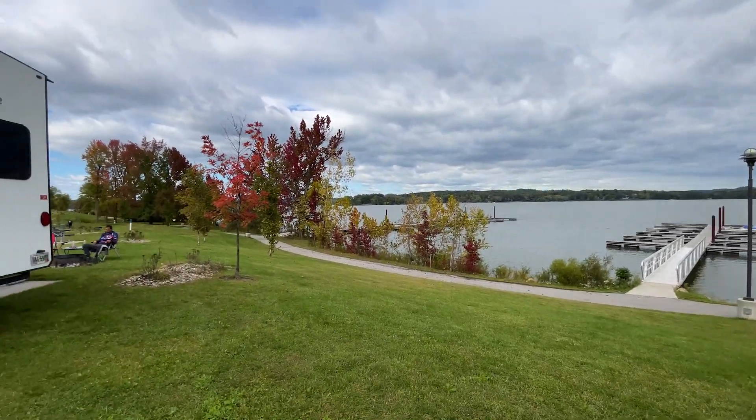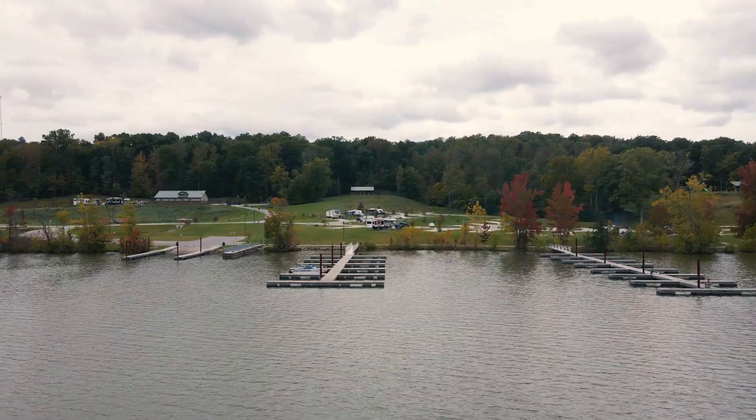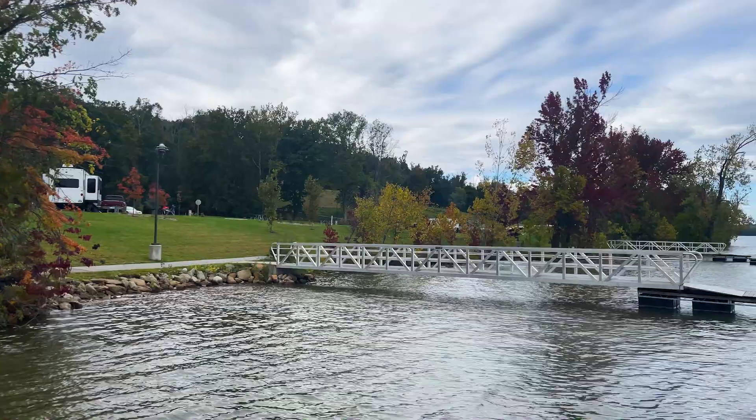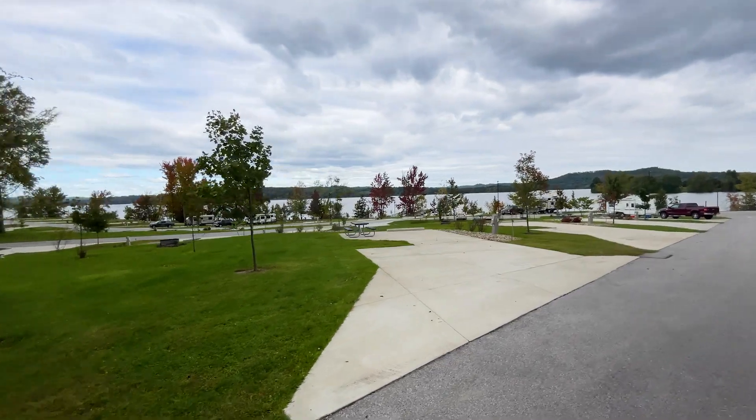One of the things that Muskingum Watershed does when they're renovating the parks is they grade out onto basically a hill so that each section of sites still has that water view, even if you're not right on the water.